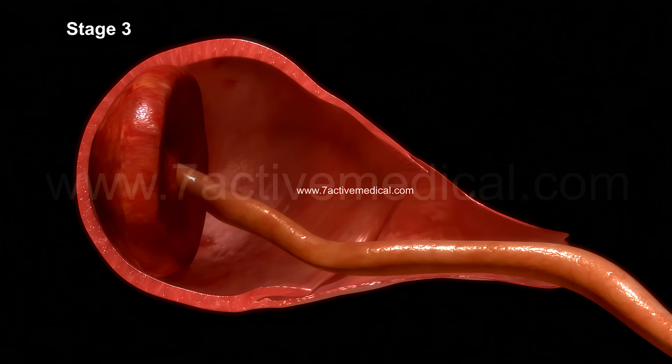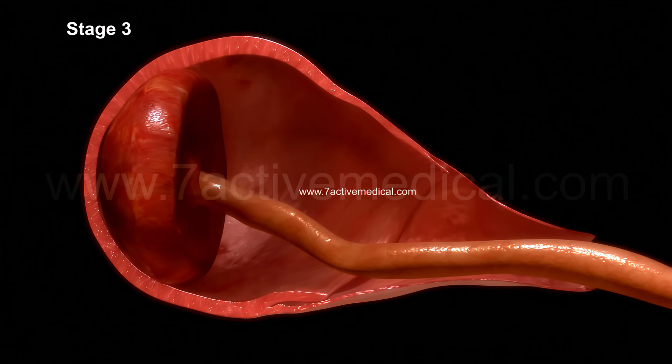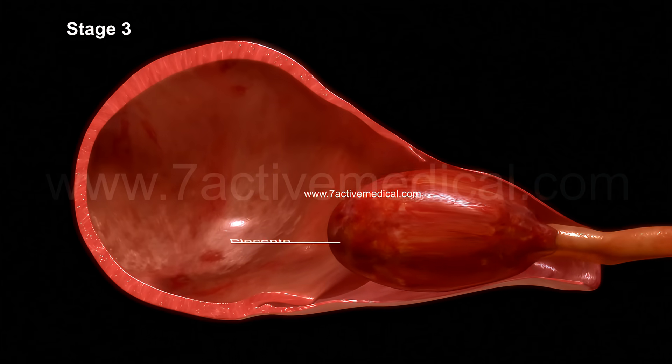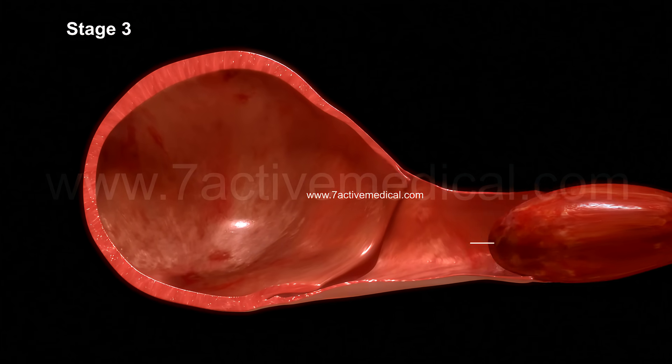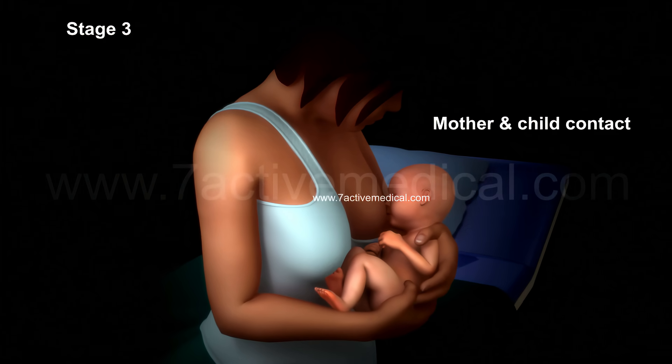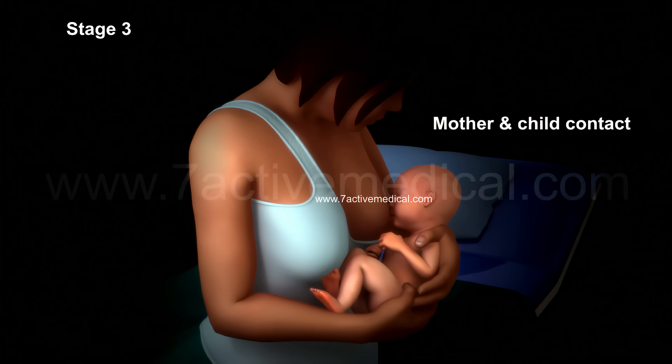Stage three is the final stage of normal labor, during which mild contractions push the placenta out of the uterus. Mother and child bonding is also encouraged during this stage through skin contact and breastfeeding.